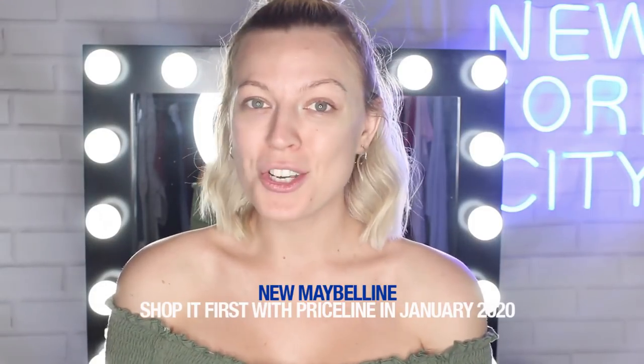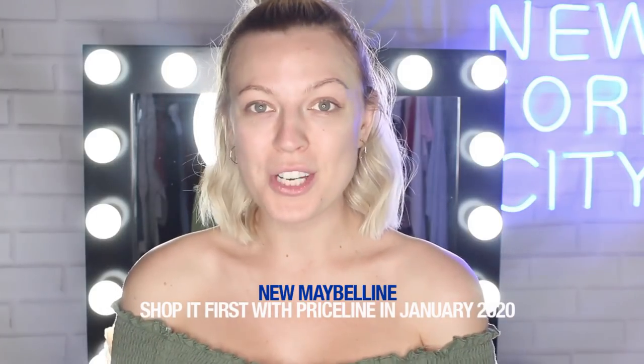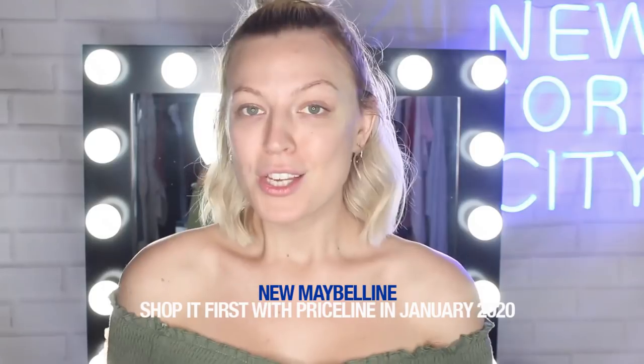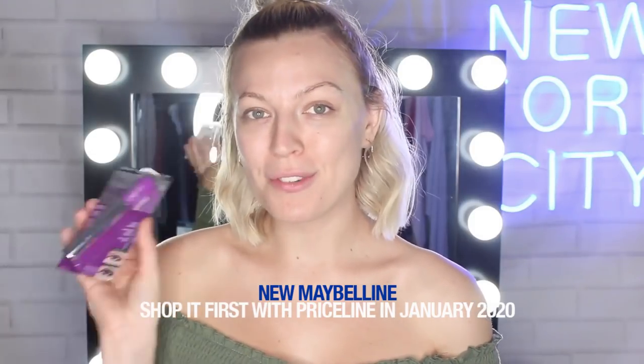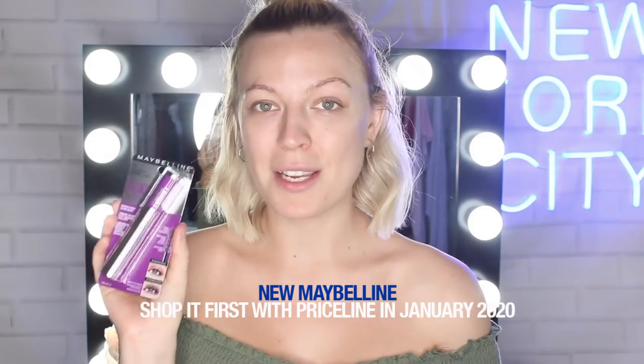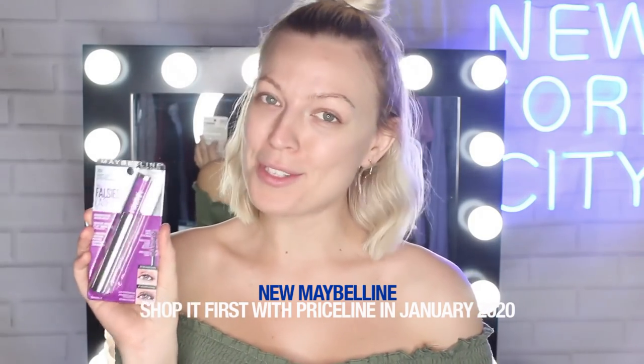I'm going to jump straight in, show you guys exactly which products are launching, and then do a little first impressions on my face. First up, let me introduce you to the Falsies Lash Lift Mascara. This one has a double curved lash lifting brush, as well as a fiber infused formula.